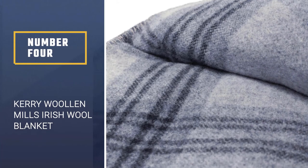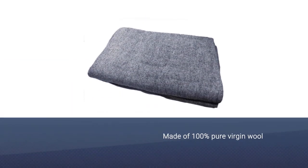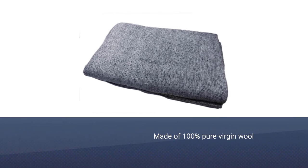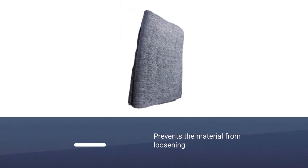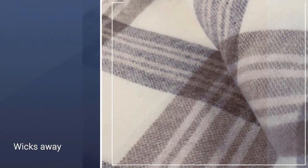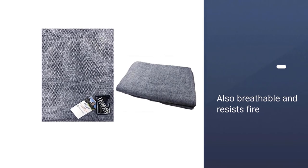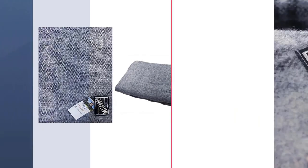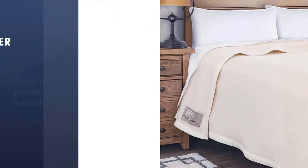Number four: Carraig Donn Woolen Mills Irish Wool Blanket. The Carraig Donn Woolen Mills Irish blanket is made of 100% pure virgin wool with no synthetic materials added, such as polyester, which would cause the material to feel more rugged and less soft. Its woven fabric includes stitched edging to prevent loosening. Wool naturally wicks away moisture, preventing bacteria growth, and is breathable and fire-resistant without added flame retardants. The blanket is super soft, providing excellent warmth and comfort. It measures 90 x 108 inches, perfect for a king or queen size bed. There are seven color options: blue, green, gray, blackberry purple, fuchsia pink, and marigold yellow.